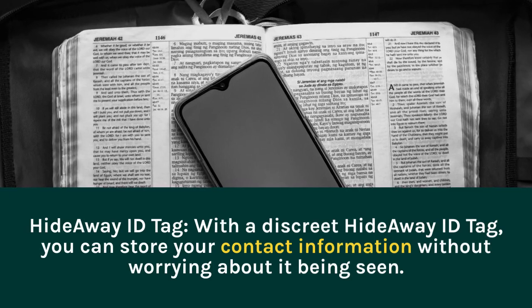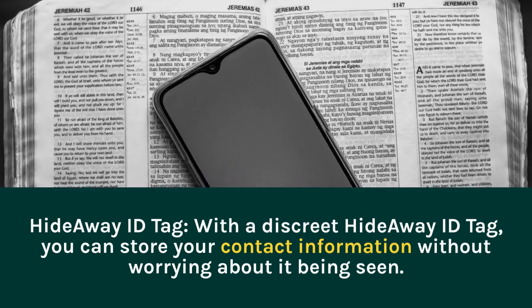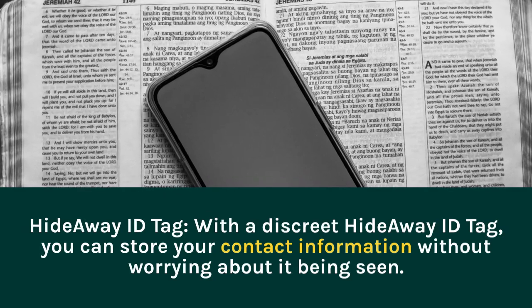Hideaway ID Tag. With a discreet Hideaway ID Tag, you can store your contact information without worrying about it being seen.